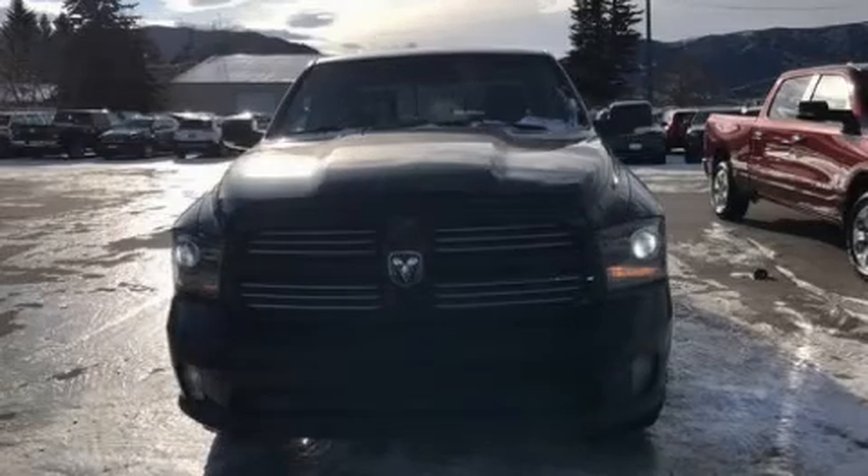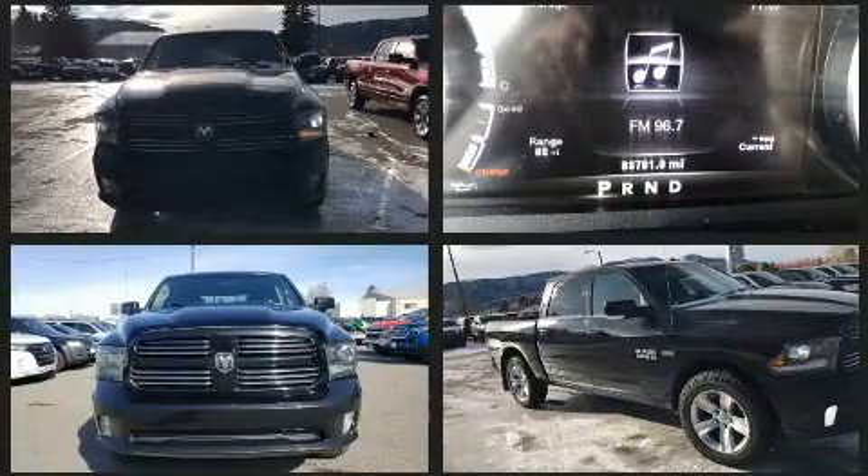You can expect a lot from the 2014 Ram 1500. This four-door, five-passenger truck has just over 80,000 miles.